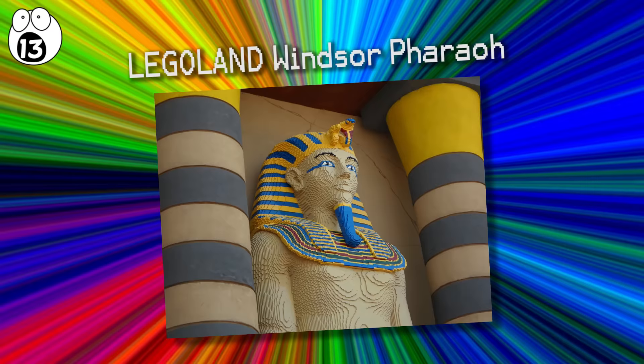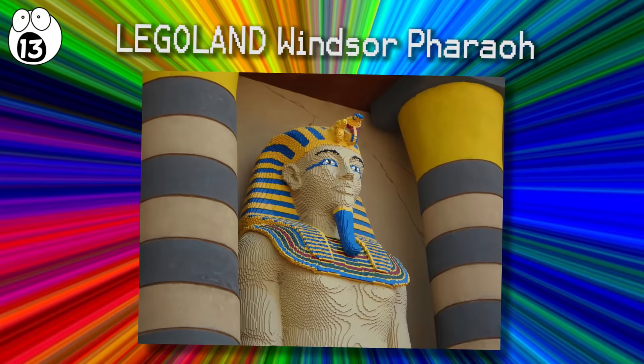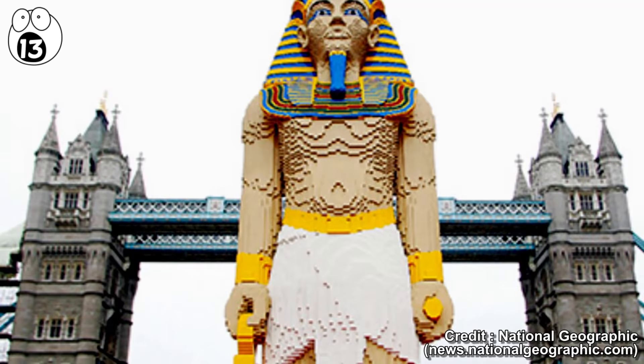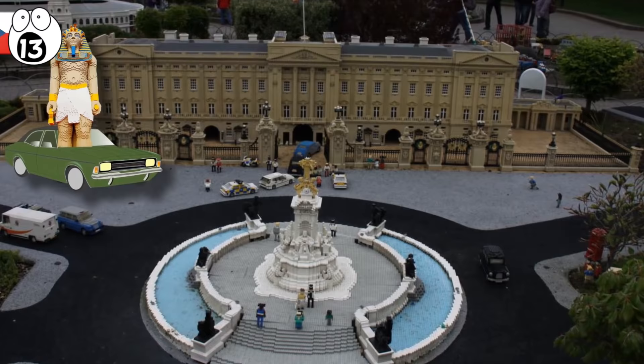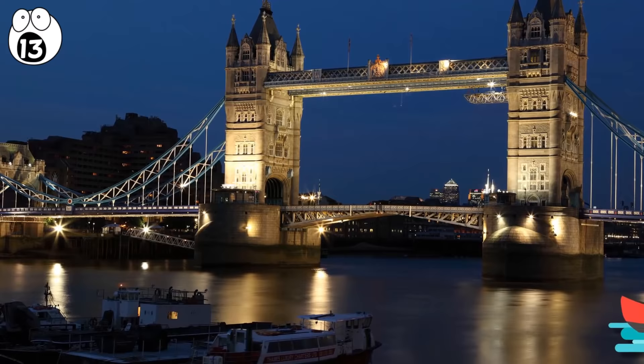Number 13: Legoland Windsor Pharaoh. The Lego Egyptian Pharaoh of Legoland Windsor weighs more than one tonne and consists of over 200,000 Lego bricks. It arrived at its Windsor destination after traveling from where it was made in the Czech Republic. As well as being transported by truck, it was even floated down the Thames — now that's a grand entrance.